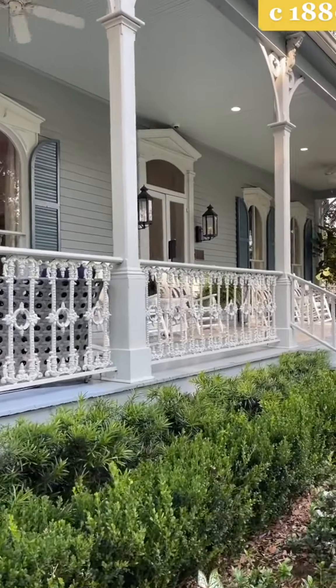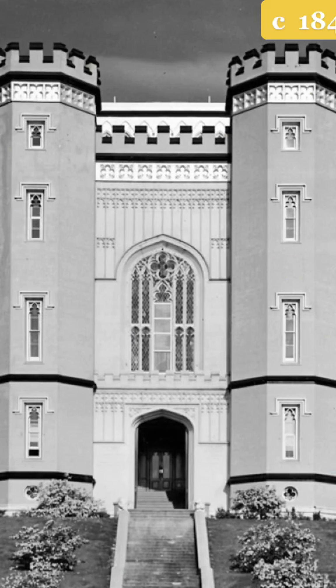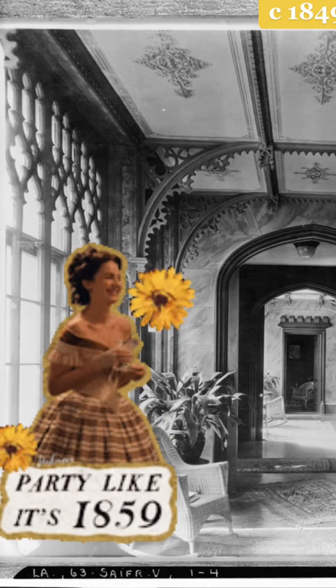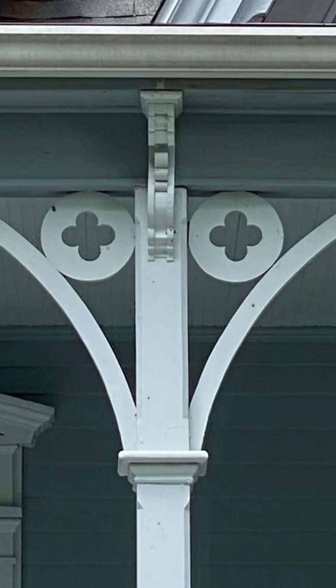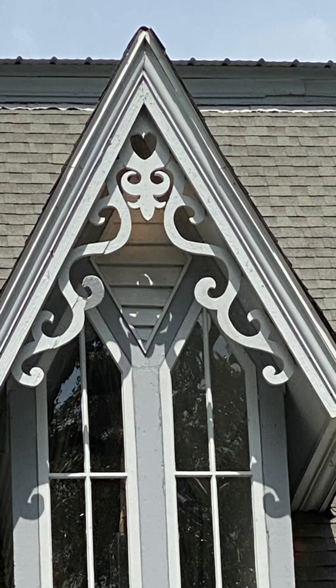James Dakin introduced the Gothic revival style to this area with two projects: the state capital in Baton Rouge and Afton Villa in St. Francisville. At least two of the Gothic influences on this Victorian home are the quatrefoil motif on the column capitals and the lancet windows.